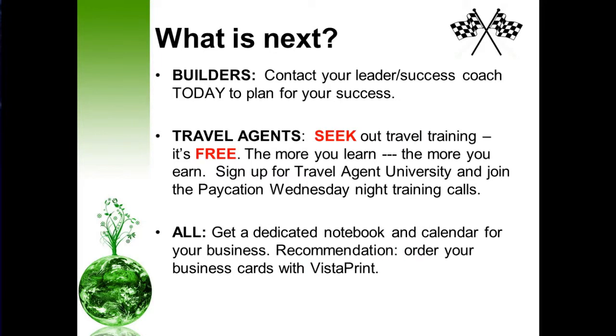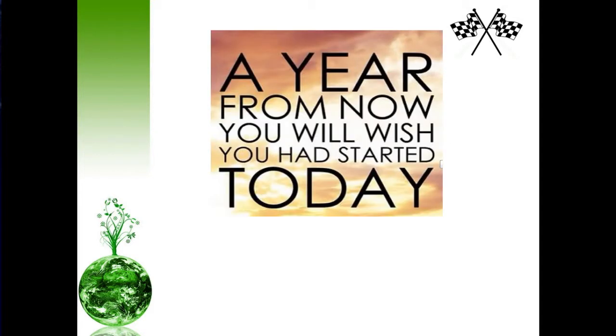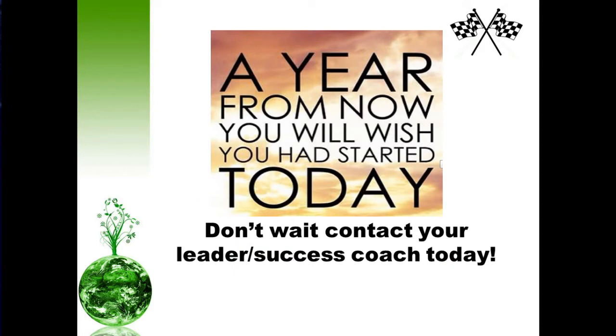Everyone, don't forget to get that dedicated notebook and calendar for your business. We also recommend that you order your business cards as quickly as possible and share the word with your friends and family. Don't wait — if you do, a year from now you will wish you had started today. Contact your leader and success coach today. We look forward to seeing you on the inside. Thank you.